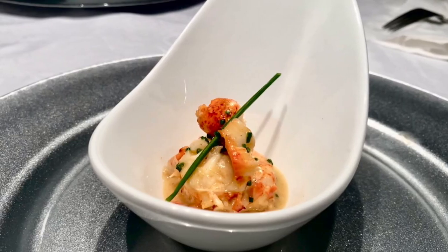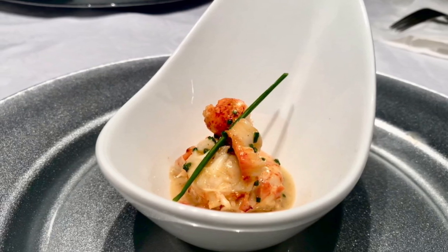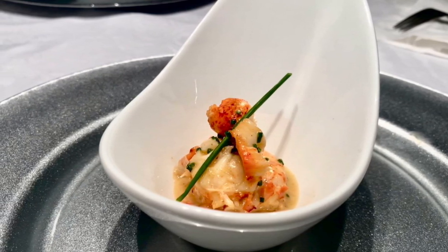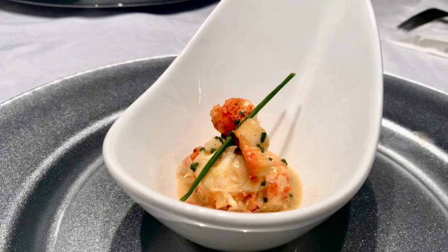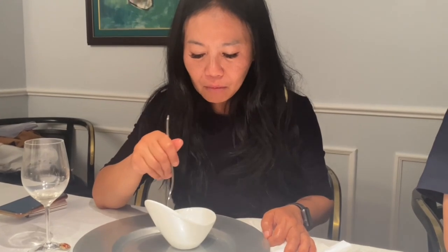This is butter-poached mint lobster with a garlic chive butter reduction. The richness of the sauce complements the lobster and makes it very exquisite and very rich.